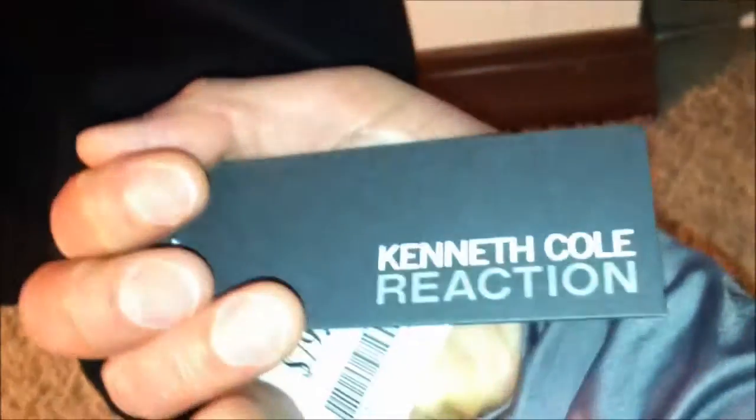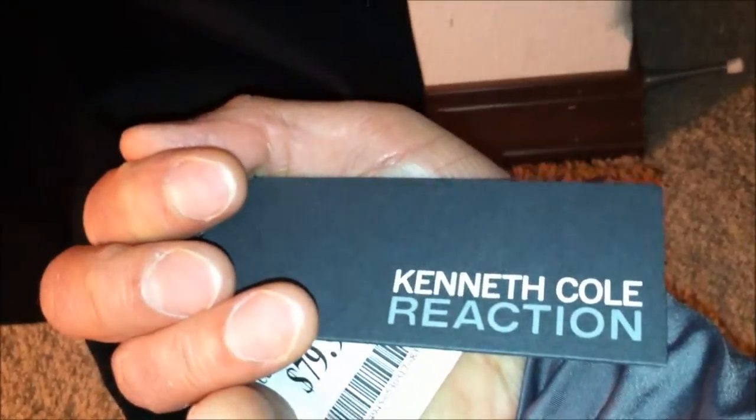There we go, real nice pea coat. I believe this is my first one — I've always wanted a pea coat and I definitely love the military styling, the shoulder flaps, the buttons. It's got this interior that kind of resembles a sweater, with an inside zipper and the outside typical pea coat button styling. Looks really awesome.